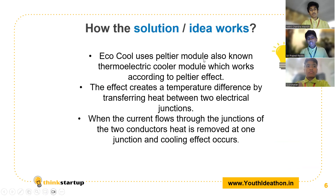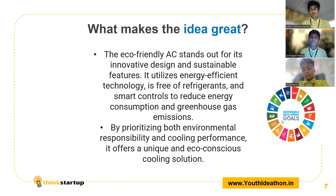Thank you Nikhil. So let's get into the solution, or how the idea works. EcoCool uses a Peltier module, also known as the thermoelectric cooler module. This works on an effect known as the Peltier effect, which creates a temperature difference between two electrical junctions. When current flows through these junctions of the two conductors, heat is removed at one junction and the cooling effect occurs. The eco-friendly AC also stands for its innovative design and sustainable features. It uses energy-efficient technology, is free from all kinds of refrigerants, and also supports many kinds of SDGs.